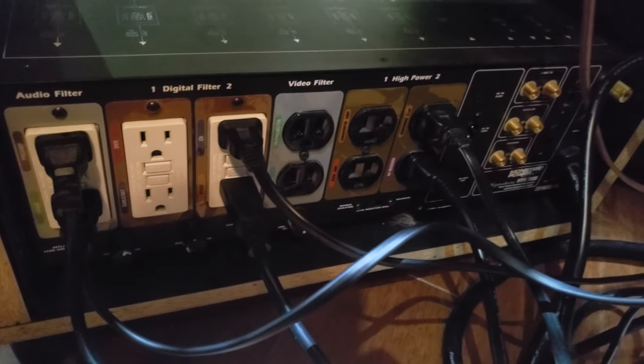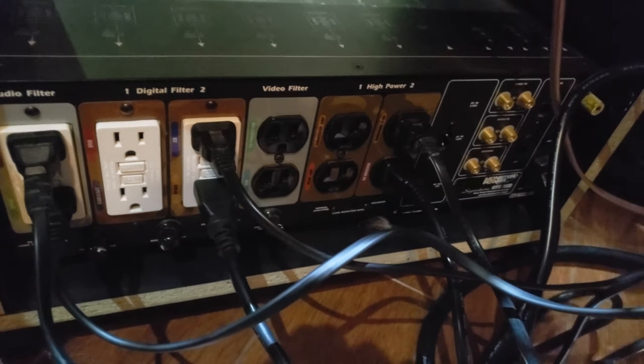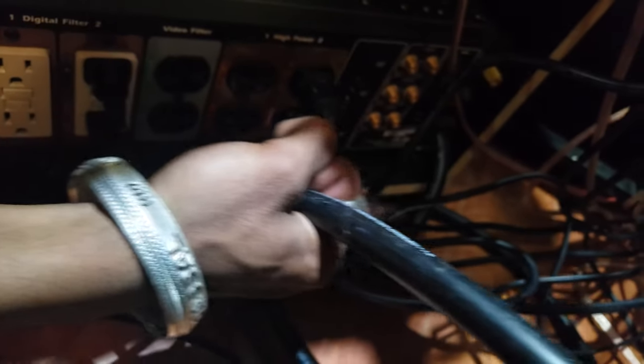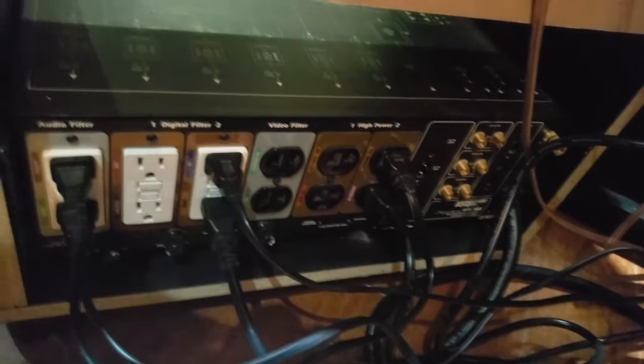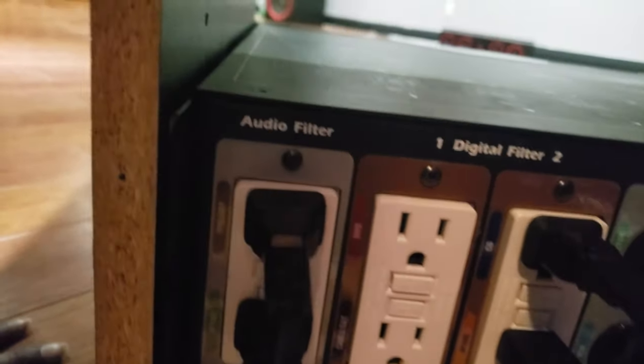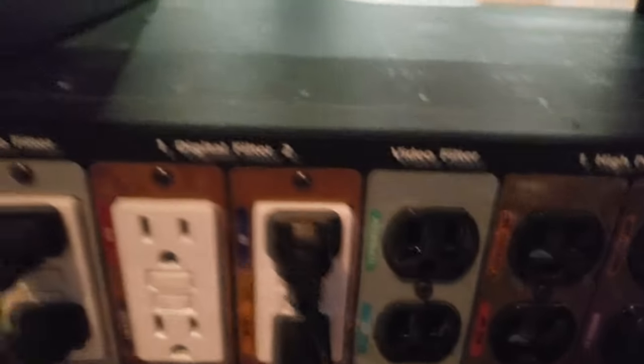The Monster Power is right there — down here you can see we got the plugs and everything. You can see how savage it is — look at the cable, look at the gauge, look at the plug on the wall. It's a huge chunk. We got all the plugs and ports and more than we need. I can run everything conditioned and balanced — the video filter, the audio filter, the digital filter, and the high-power plugs.